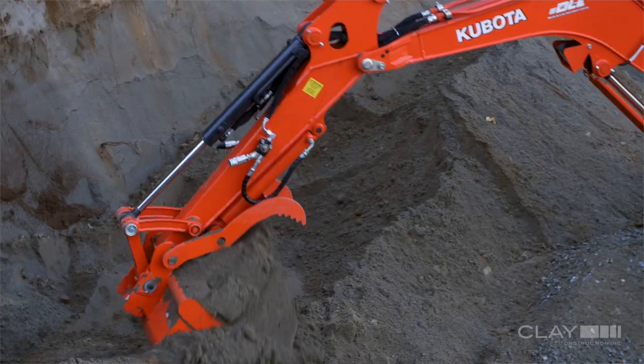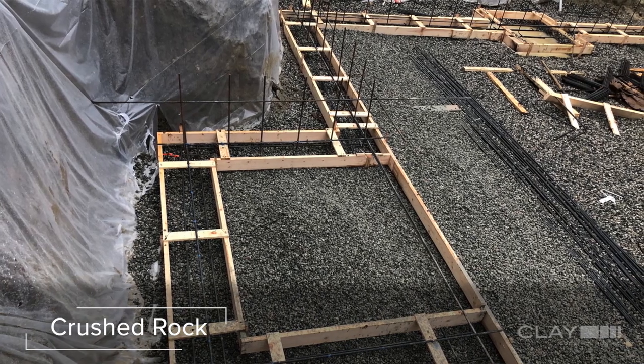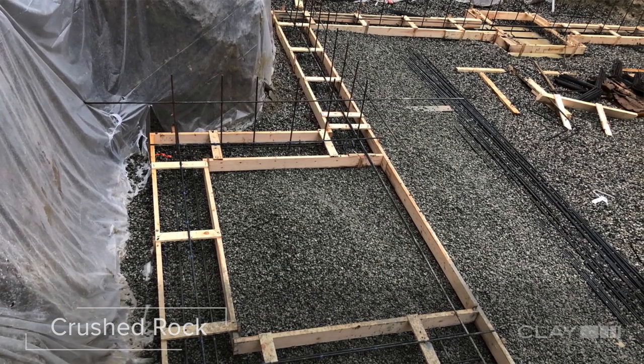After excavation we installed four inches of clear crushed rock, and this is really important because it acts as a capillary break to prevent water from wicking up to the foundation.